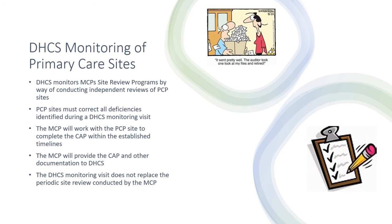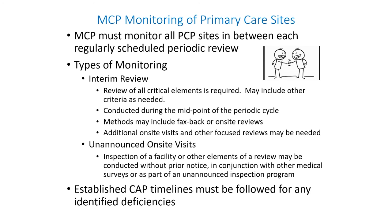It is important to mention that a DHCS monitoring visit does not replace the periodic site review conducted by the MCP. DHCS requires that all MCPs monitor their facilities between each regularly scheduled periodic review. An interim review process consisting of the 14 critical elements has been established. It is up to each MCP to decide their interim review process. An interim review can be on-site or on a self-assessment form. In either delivery system, a CAP will be issued for any critical element deficiencies identified and must follow the same CE CAP timeline. Unannounced on-site visits may be conducted at the facility in conjunction with other medical surveys or as part of an unannounced inspection program.